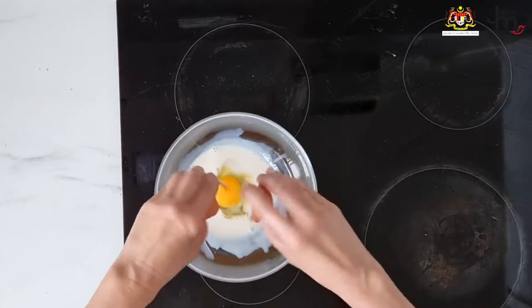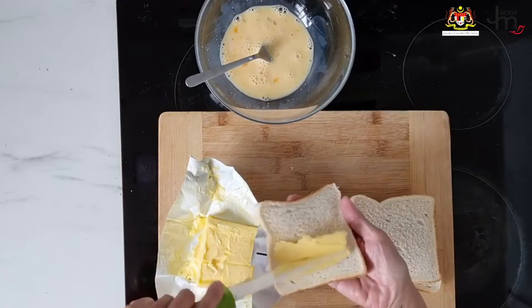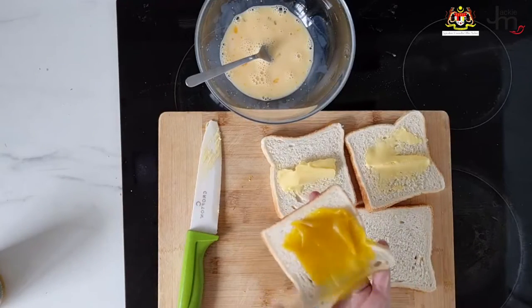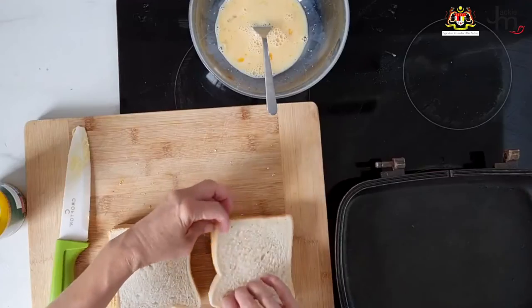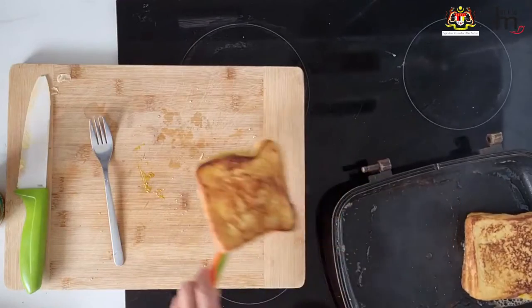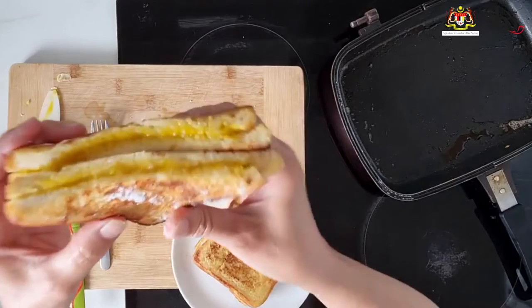Kaya French toast. To make French toast, beat up an egg with milk, spread a thick layer of butter on a piece of bread, spread another slice of bread with lots of kaya, bring them together, dunk them in the egg and then fry them up in a pan with butter. Serve the French toast with butter and sprinkled with icing sugar. It's delicious.